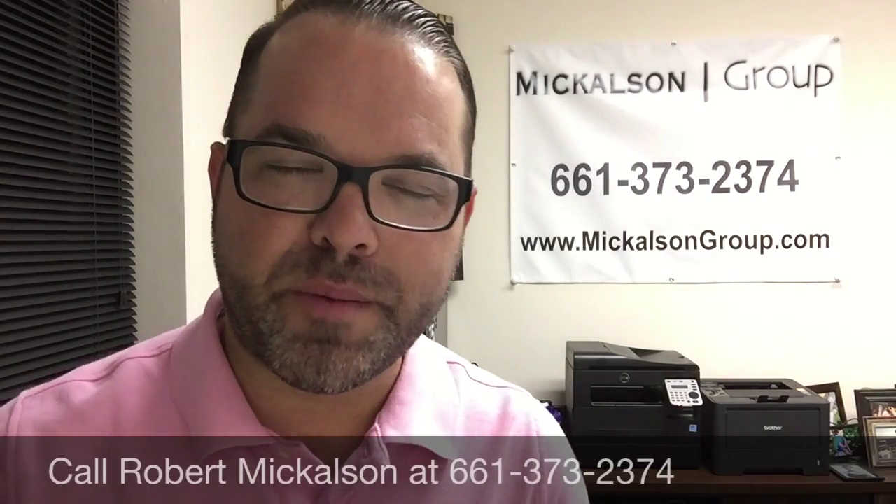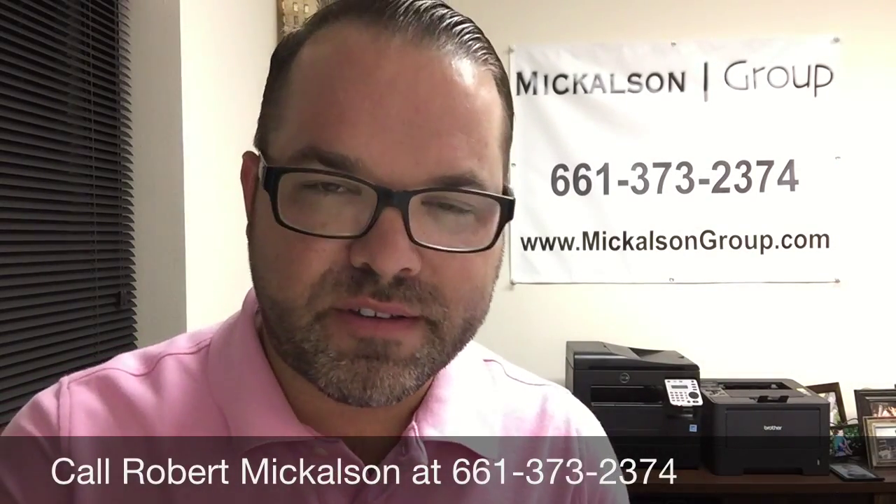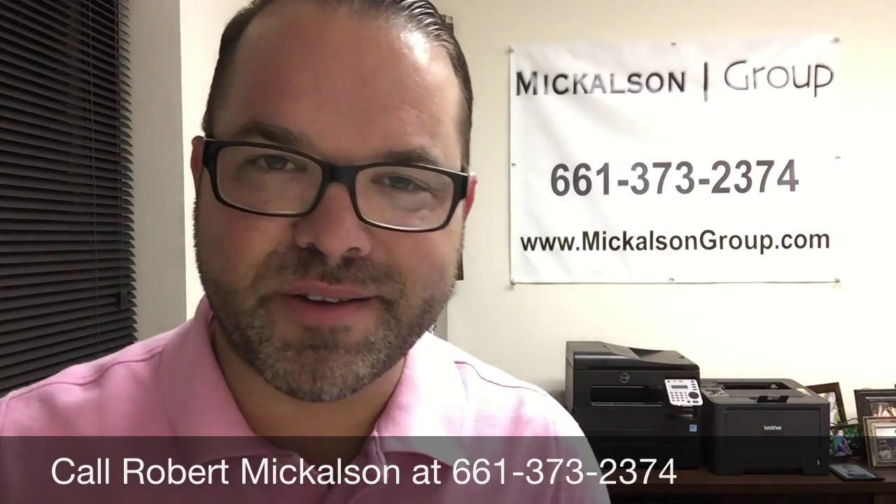If you want to look at the rest of the numbers, if you want to chat with me, if you want to view this condo in the Canyon Country area, I'd be happy to help you out. Call me anytime at 661-373-2374, or check me out at my website where I have all the other listings available, every blog post and every video I do. I look forward to hearing from you soon. Until then, take care.